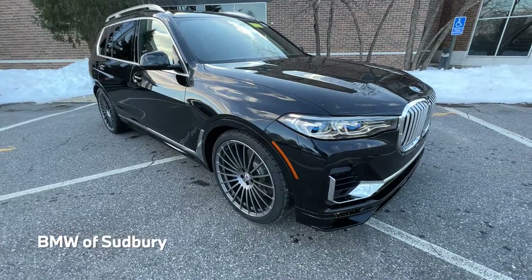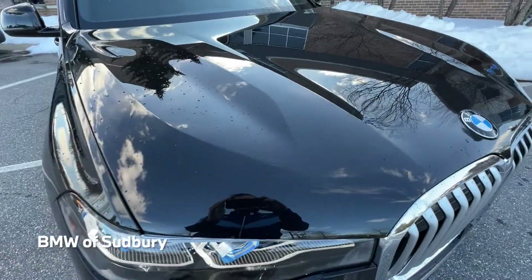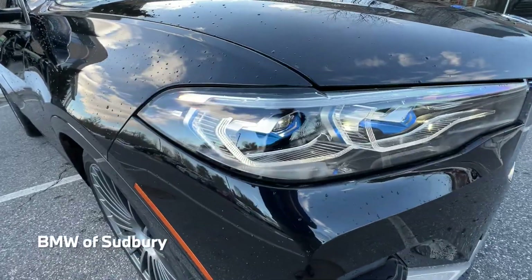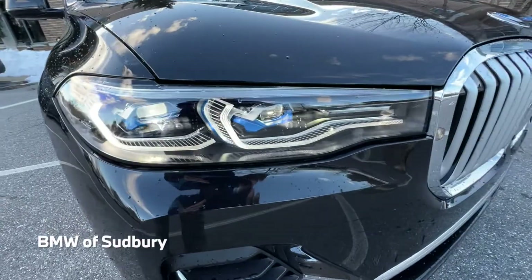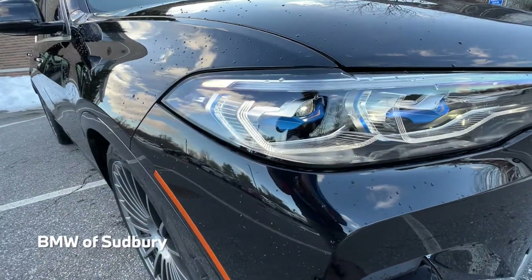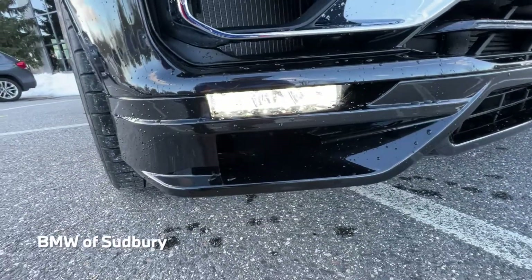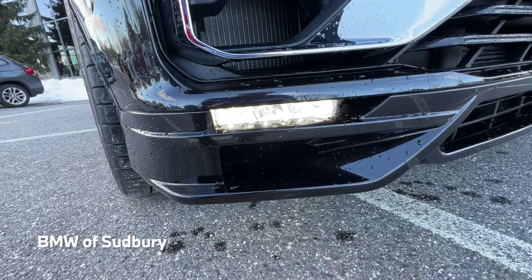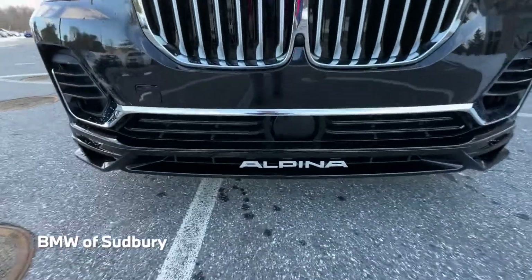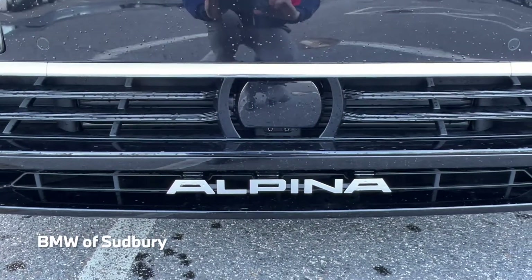This particular one is in black sapphire metallic — a nice metallic black. You can see our LED laser lights, which are standard on the XB7 as well as the X7 M50. You can see those blue accents there, and some of our LED fog lights down here in the lower portion of the front bumper. It's an Alpina-specific front bumper. You can see the Alpina badging there in the middle, as well as our sensor for our radar cruise control.